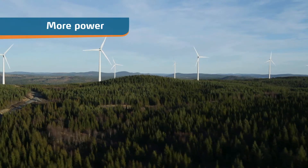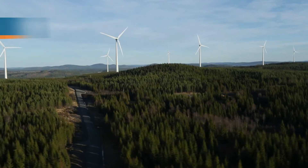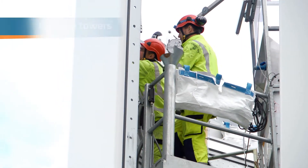The high towers help produce more power, resulting in better earnings for the power companies. There is no welding in the tower structure.